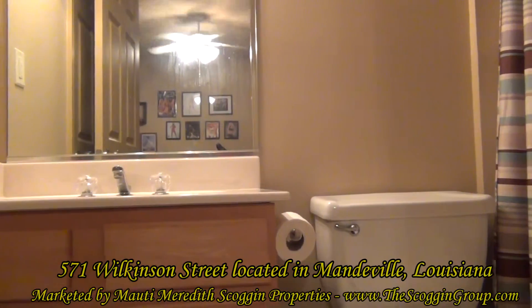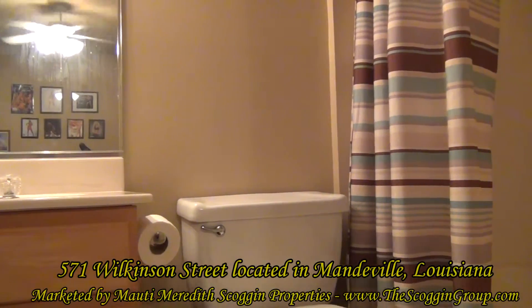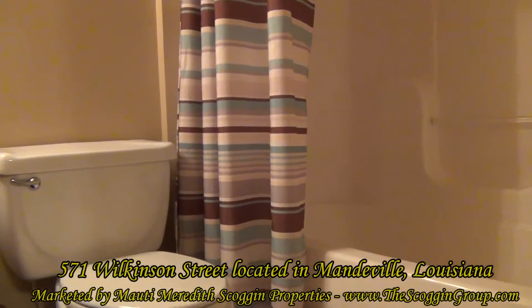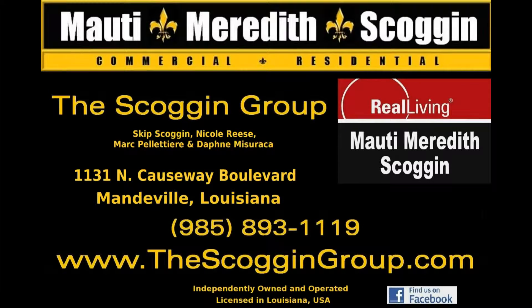571 Wilkinson Street is conveniently located within minutes of the Causeway Bridge and the lakefront. For more information or to schedule an appointment to see 571 Wilkinson Street, please visit www.thescoggingroup.com. Thank you very much.